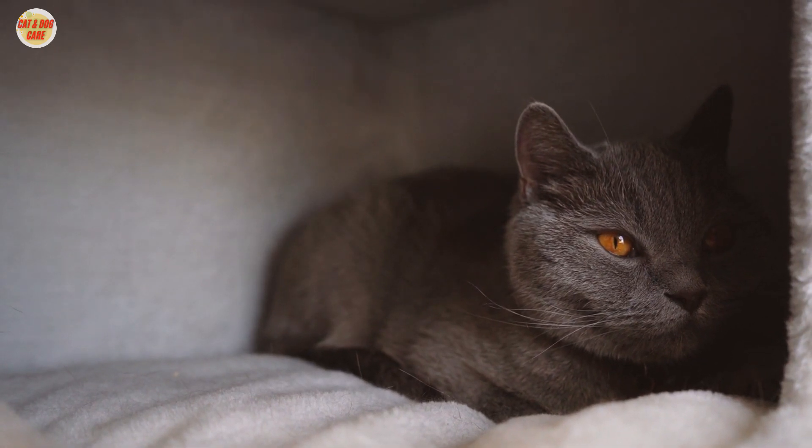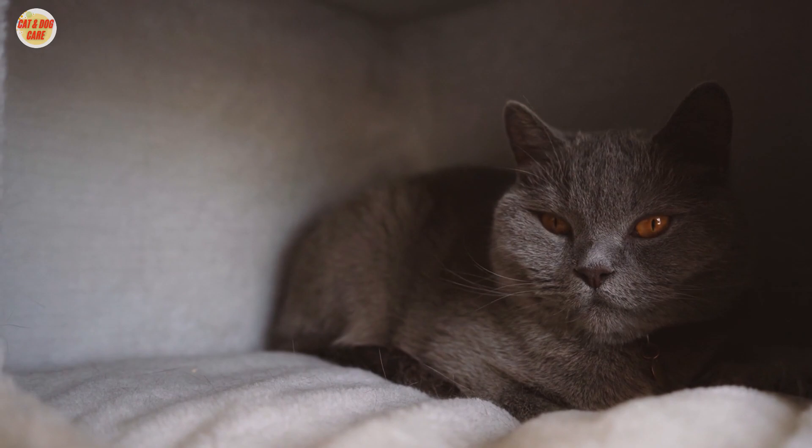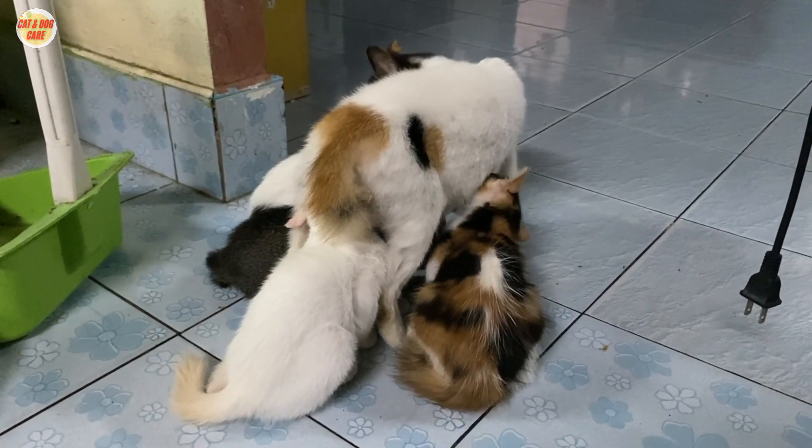Keeping an indoor cat can be challenging, but it's important to remember that your cat is a living being with needs. By following these tips, you can help your indoor cat stay happy and healthy.